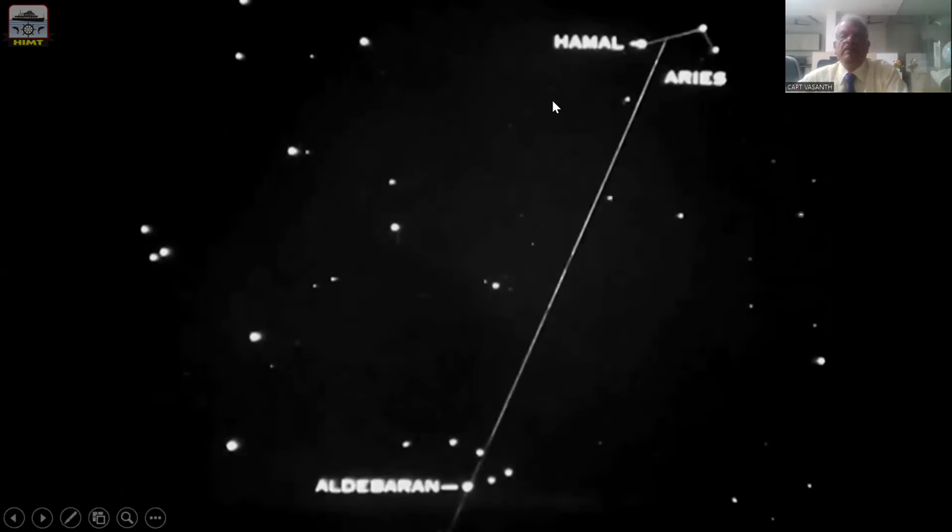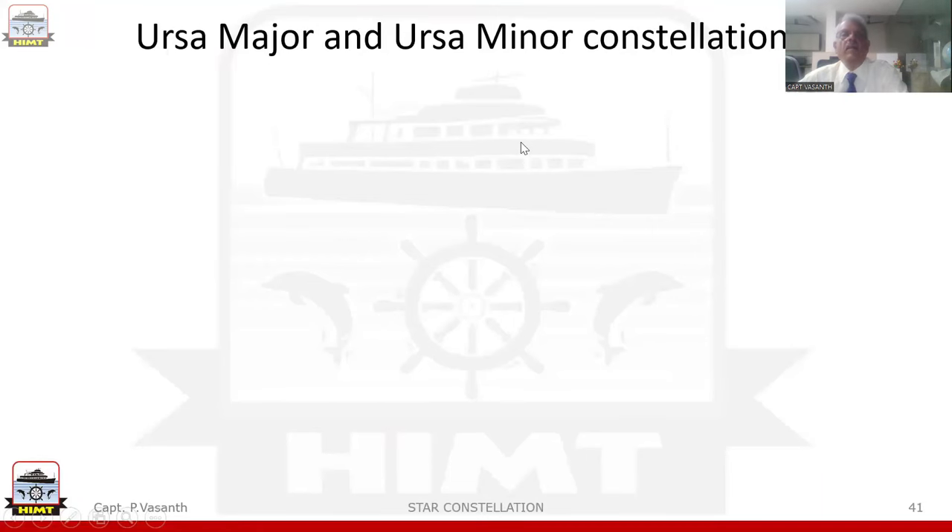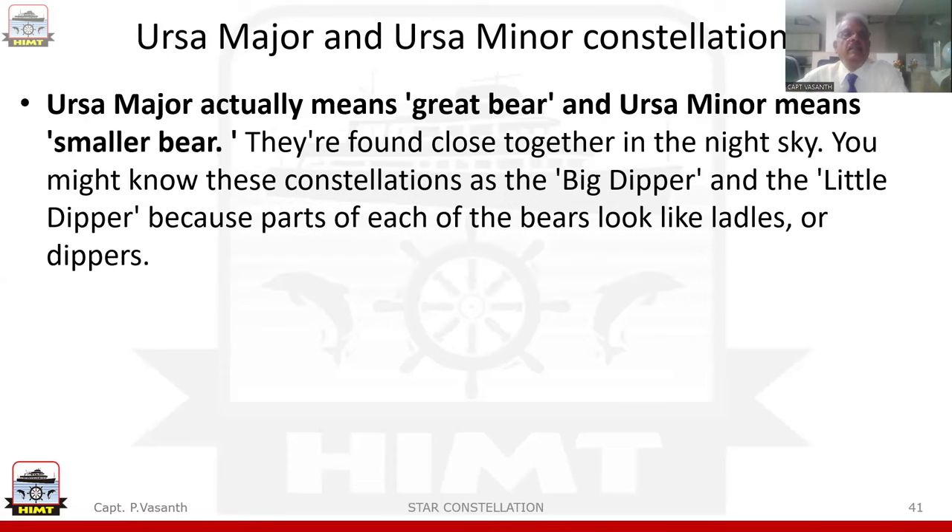So gentlemen, just with this Orion Belt, we have seen quite a lot of stars. Now let us go on to the next constellation, Ursa Major and Ursa Minor. Ursa Major means 'greater bear' and Ursa Minor means 'smaller bear.' They are found close together in the night sky. You might know these constellations as the Big Dipper and the Little Dipper, because parts of each of the bears look like ladles or dippers.